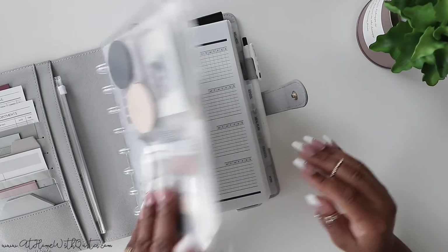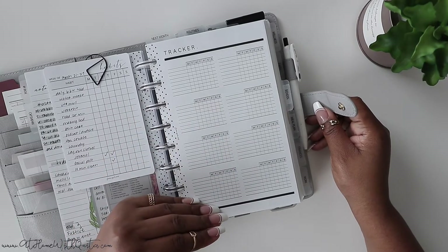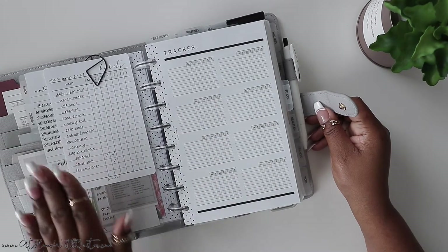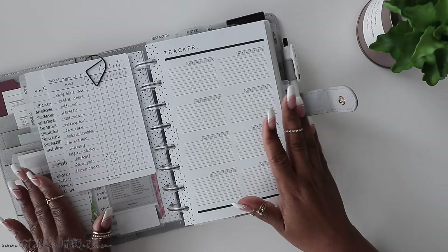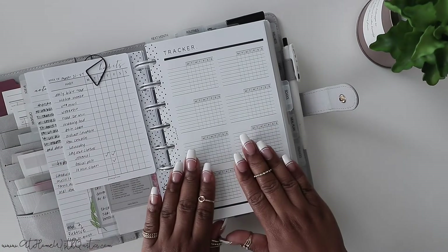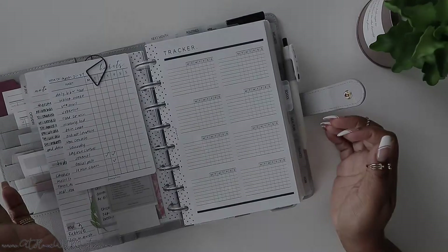The tracker I'm currently using is our new habit trackers. I love this because it has multiple sections for tracking habits. I also have a page that I pop in from time to time using a notepad — I tore off a sheet using a full page habit tracker. And you can also use stickers to track habits as well. So those are a few ways that you can track habits.